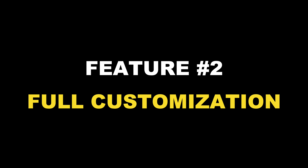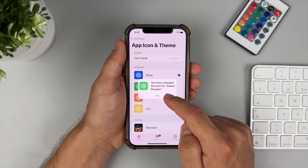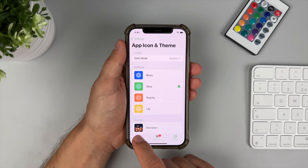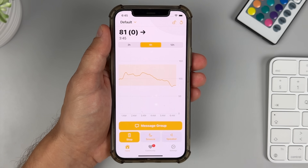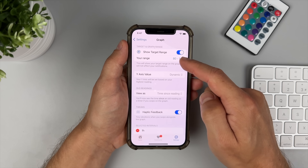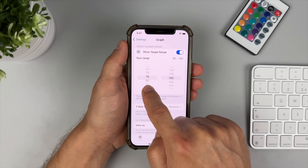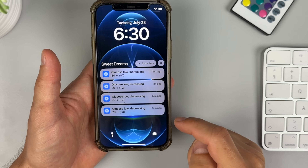Feature number two is full app customization — something the big CGM apps really struggle with. They don't let you change color profiles or graph scale very much, but Sweet Dreams is different. Almost everything is fully customizable: you can choose from many different color schemes — I prefer blue, but green or pink works too. You also have full control over graph intervals, the height of your graph, and your target range. And the alerts and notifications are highly customizable as well.